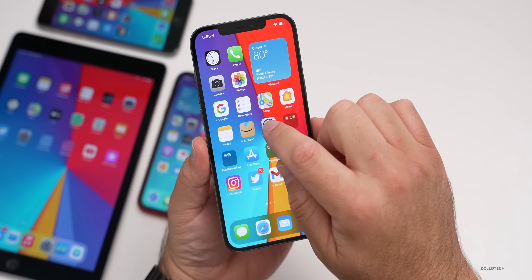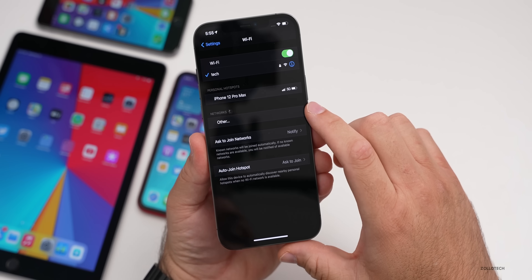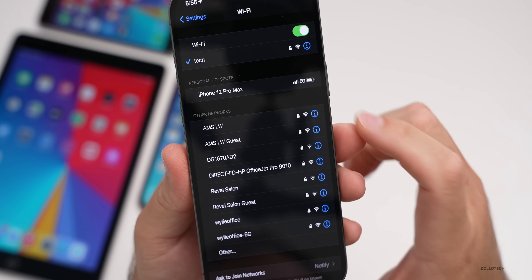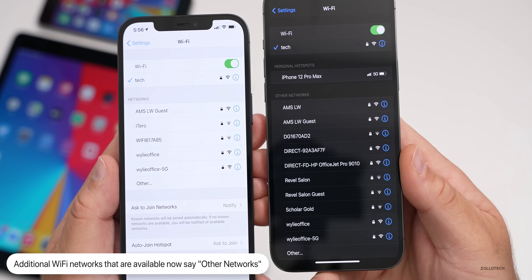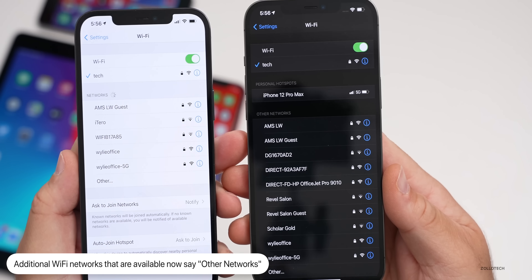Another small change: if we go under Settings then WiFi, where it says networks, it now says 'Other Networks.' Prior to this it just said 'Networks.' On the left is iOS 14.6, on the right is 14.7 beta one, and you can see it says 'Other Networks' at the top right there — a very small but noticeable change.